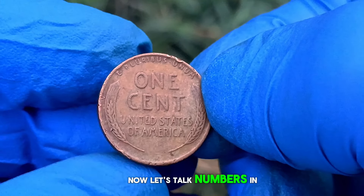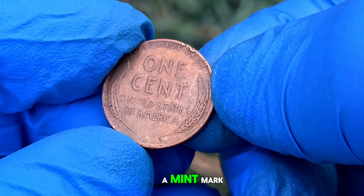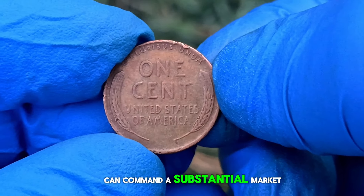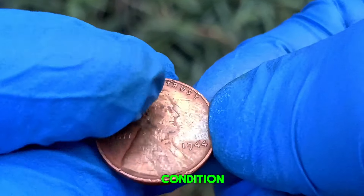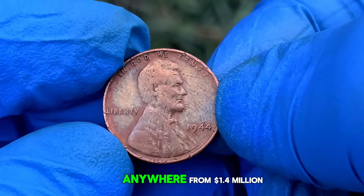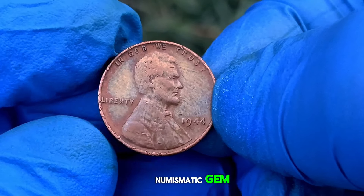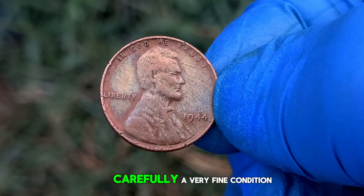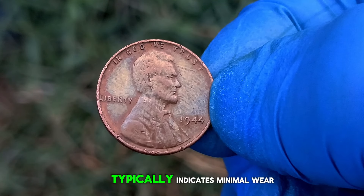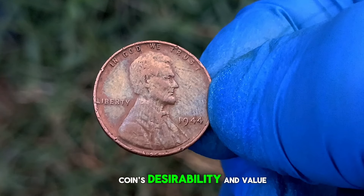Now, let's talk numbers. In very fine condition, the 1944 wheat penny without a mint mark can command a substantial market value. While prices can vary based on factors such as demand and overall condition, collectors can expect to pay anywhere from $1.4 million or even more for this numismatic gem. It's essential for collectors to assess the condition of their coins carefully. Very fine condition typically indicates minimal wear and excellent detail, enhancing the coin's desirability and value.